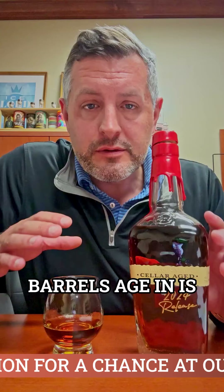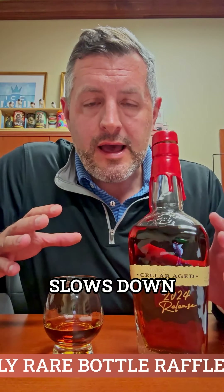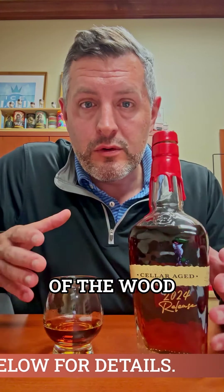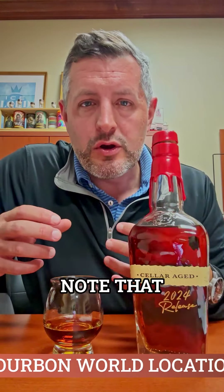The average temperature that these barrels age in is 47 degrees. It really slows down the in and out of the wood and the interaction. So you get the depth of the wood after so many years, but you don't get any of that bitterness and that kind of sour wood note that you would typically get if you left it out in a super hot warehouse for that long.